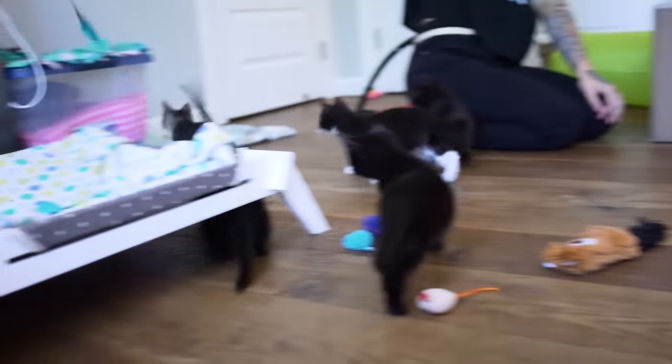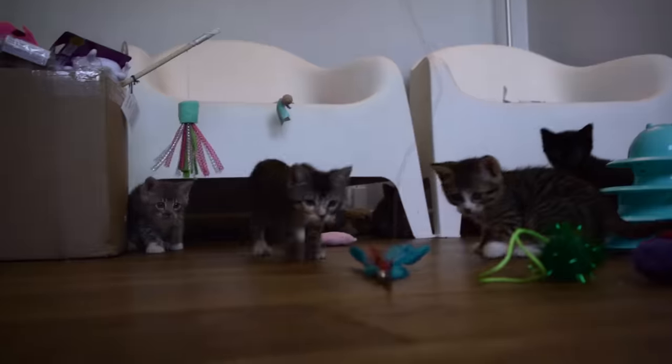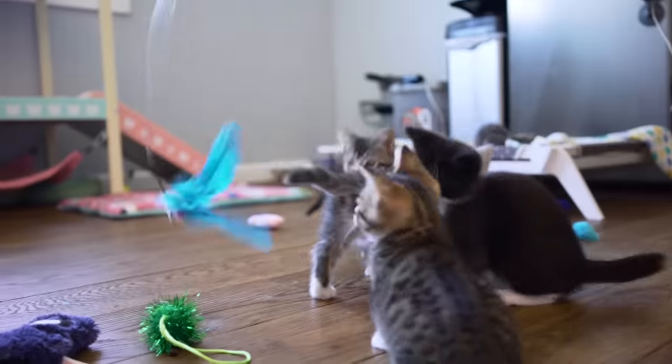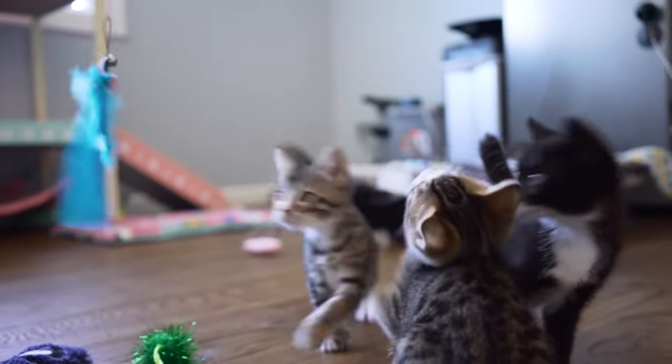Their teeth are so prickly and sharp and they do have an instinct to bite. My answer is always the same: biting is a perfectly normal behavior for kittens, but there are things you can do to get them not to bite you. It's important to know that cats are a predator species. If you're raising a kitten, you're literally raising a micro-panther. These guys have a biological instinct to stalk, hunt, and kill their prey just like a lion or a tiger does.